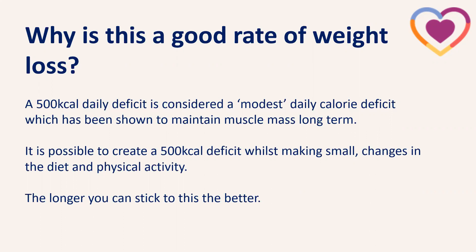This 500 calorie deficit is considered a modest deficit, shown to maintain muscle mass in the long term. It's possible to create this deficit whilst making small, long-term, sustainable changes to diet and physical activity. One of the key factors for long-term success with body compositional changes is being able to stick to your changes — this isn't something you can do overnight, it takes time. Building small changes and habits is when you'll have the best long-term results.